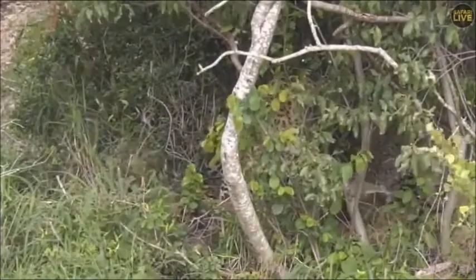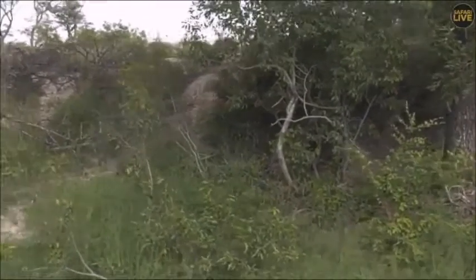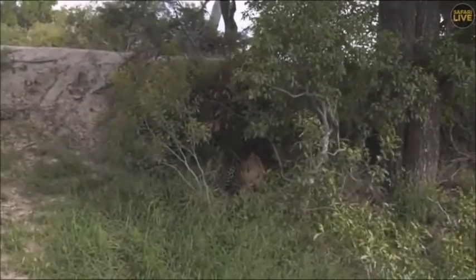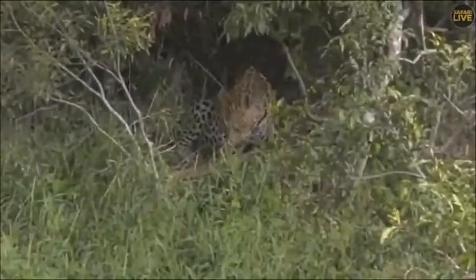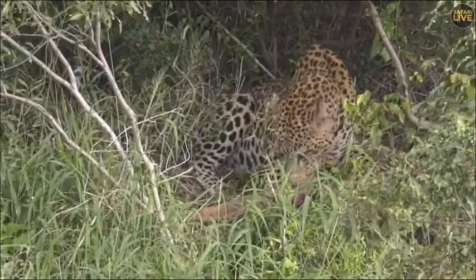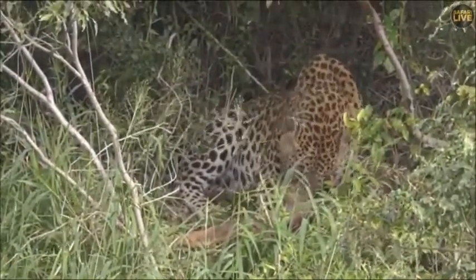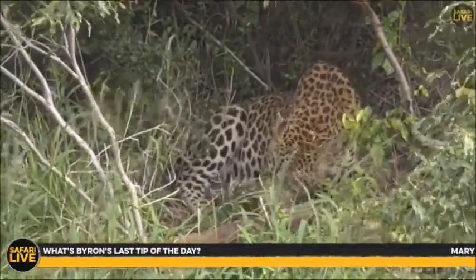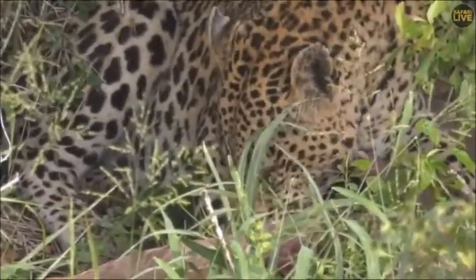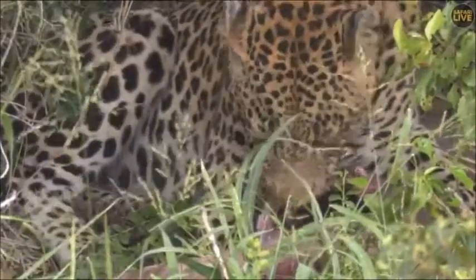It's always just nice to spend time with this big leopard. Mary, you asked for my tip of the day — let me think about that for a second.